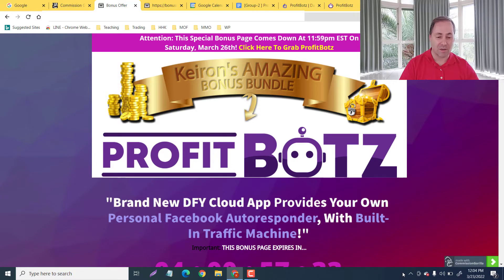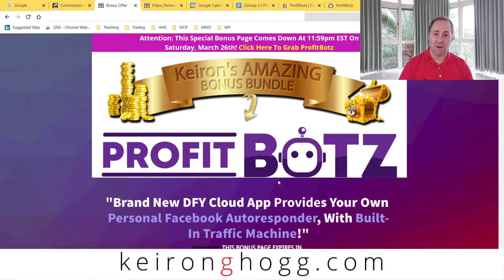Welcome back guys. This is my bonus area, but before we get into that I just want to thank you for being here today. My name is Kieran Hogg — if you're new to the channel, this is where I do reviews on tech products and how to make money online.